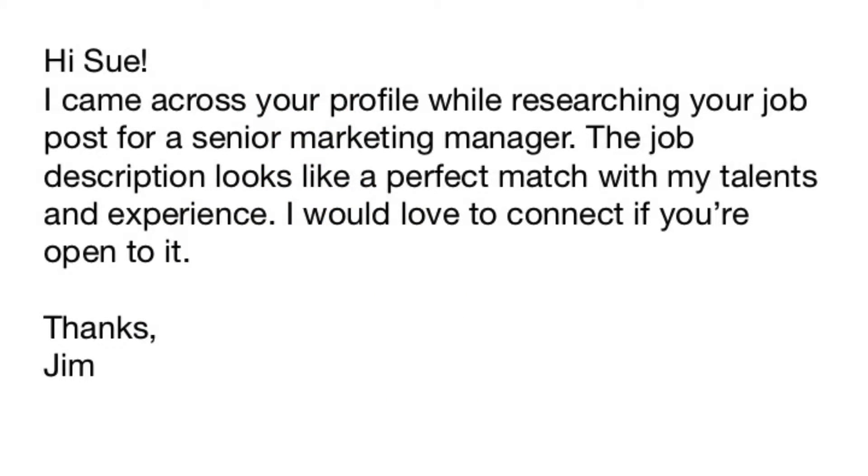Before you click send invitation, take just one moment to personalize the message. Give them a reason that they want to connect with you — build intrigue and interest. Here's an example of what you might say: 'Hi Sue, I came across your profile while researching your job post for a senior marketing manager. The job description looks like a perfect match with my talents and experience. I would love to connect if you're open to it. Thanks, Jim.' Sue is curious about Jim's profile, and the easiest way for her to view it is to simply click the accept button, giving her a full review of his LinkedIn profile.